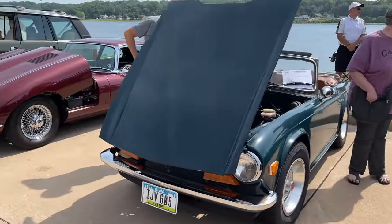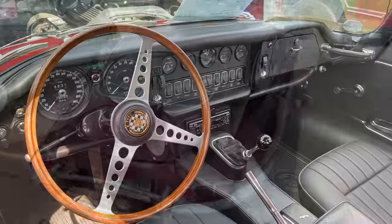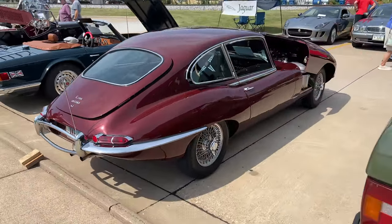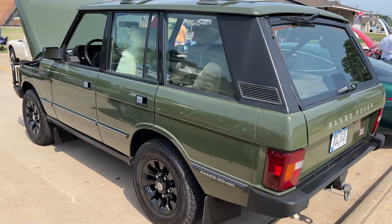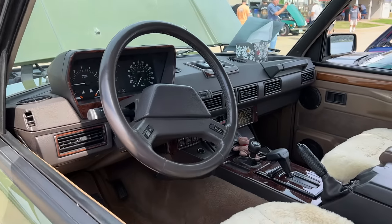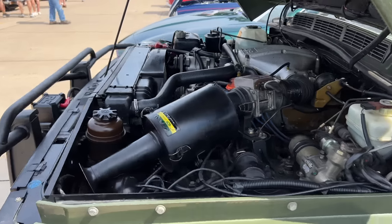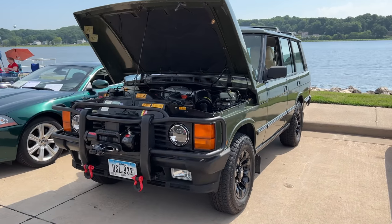We've got a TR6 and a Jaguar E-Type. This one is a Series 2 with the 4.2-liter inline-six. Next to that is a beautiful Range Rover. Here in the United States you don't see these very often. Plenty of people drive the modern Range Rovers, but you don't see these older Range Rovers around on the streets anymore. I don't know if this one goes off-road, but it's certainly set up to do so.